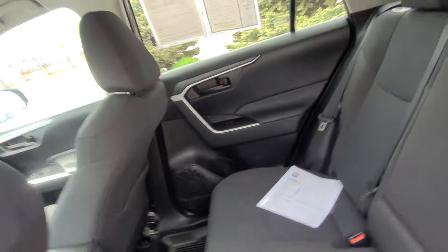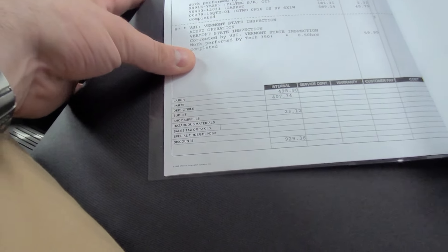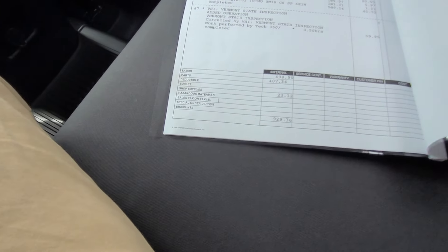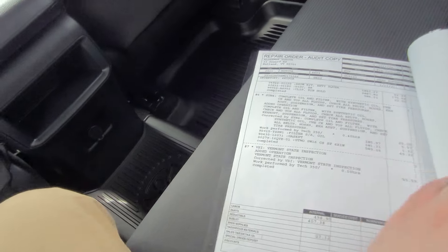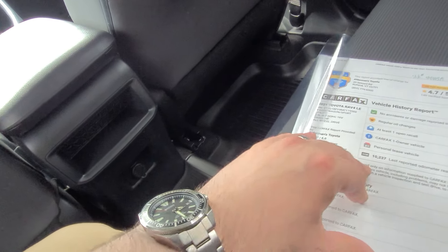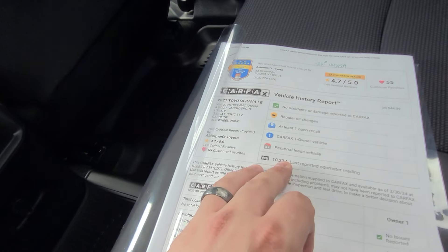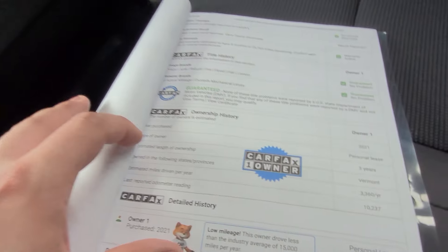Right here is the vehicle's information as well as the Carfax. Looking at this, this vehicle has had $929 worth of labor put into it — all the stuff: air and oil filters, state inspections, and cleaning. Even though it only had 10,000 miles on it, it's had all the recommended maintenance done for the time. This vehicle has a one-owner off-lease from here. You can see it has 10,237 miles on it. I'll show you the odometer statement for the personal lease.